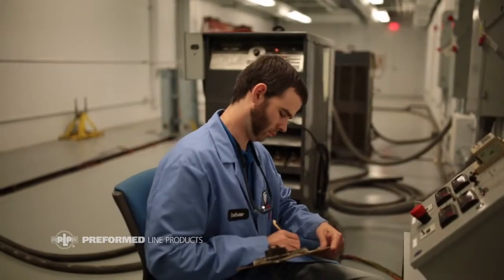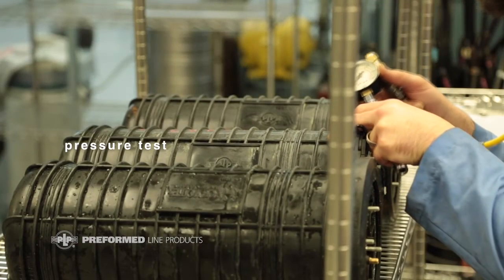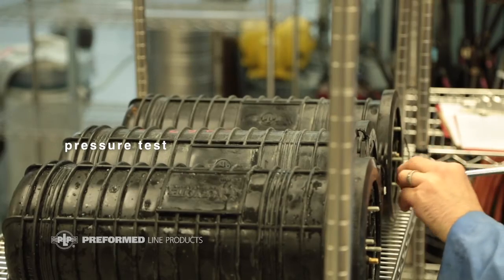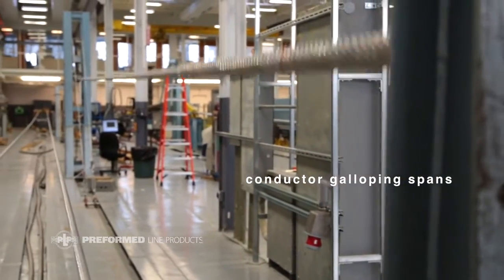We can do tests in the laboratory that will be testing temperatures — high temperatures, low temperatures. It'll put the closures through a pressure test. Various tests that will help prove out that this splice is going to last for the next 40 years.